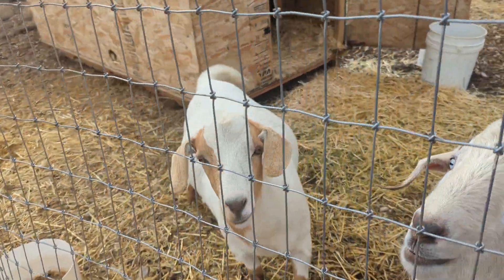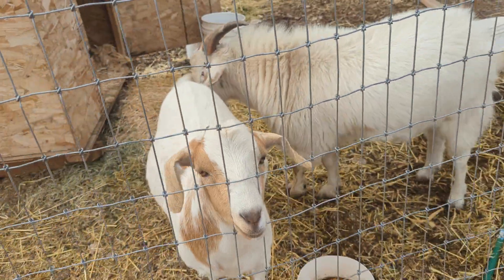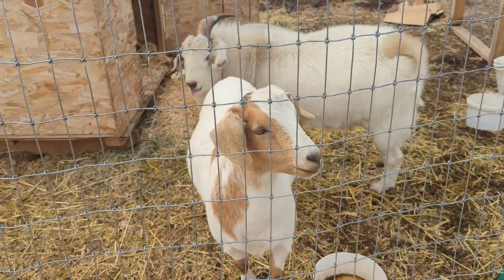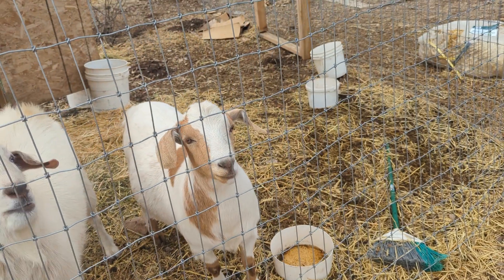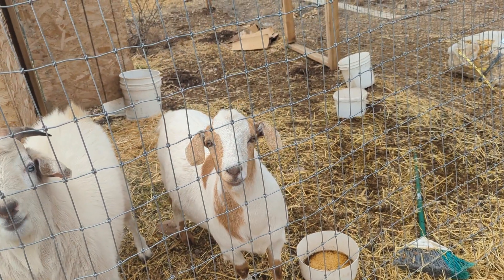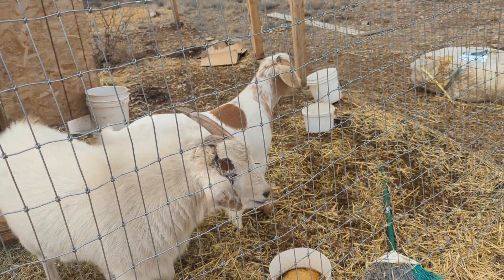This little lady is very pregnant but I don't know when she's due — I don't know when she was bred. So it could be another couple of weeks, I'm guessing, but nothing to do but wait.